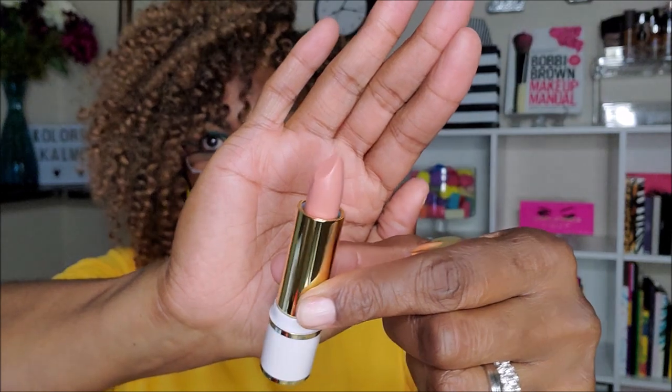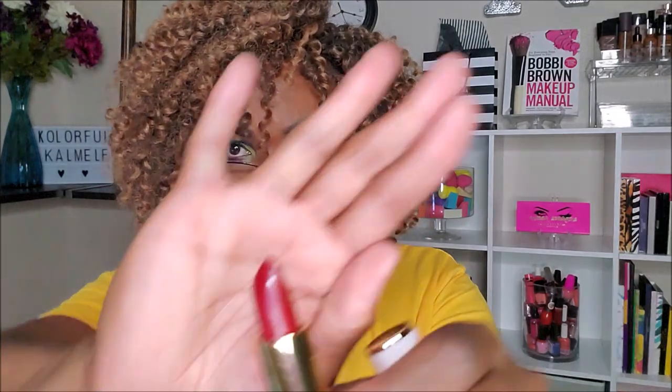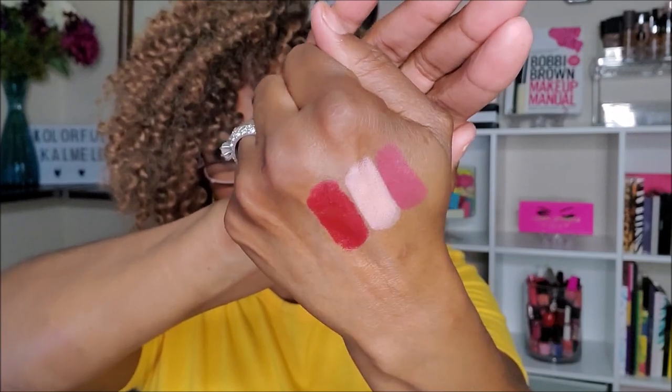Next is Socialite — a lighter shade, kind of a peachy color. Very very light — definitely one for a lip liner. I can understand why they'd put a mixture of shades in the box. And lastly, Cherry Blossom — oh my gosh, that is so pretty, so freaking pretty! Look at that! Two out of three I can wear no problem; one I'll have to mix with a lip liner.